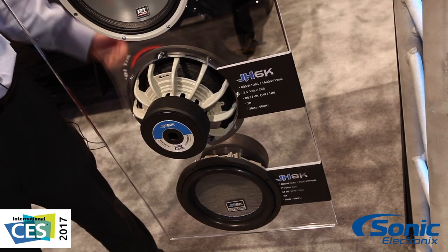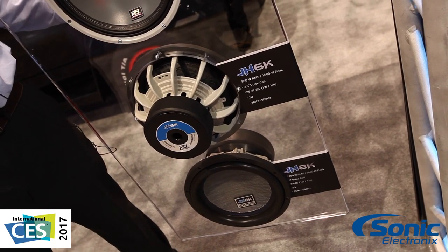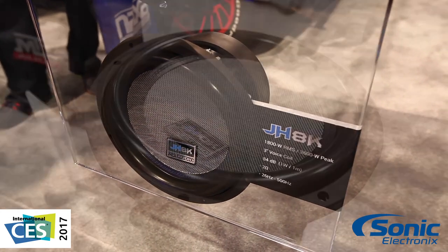Then we go up to our Jackhammer 6K and our 8K — high roll rubber surround, glass fiber cones, high sensitivity, a lot of output, big magnets. Really designed for competitions and to just pound out some SPL.